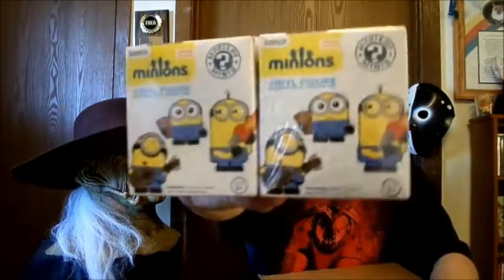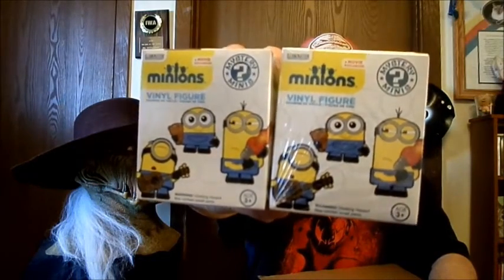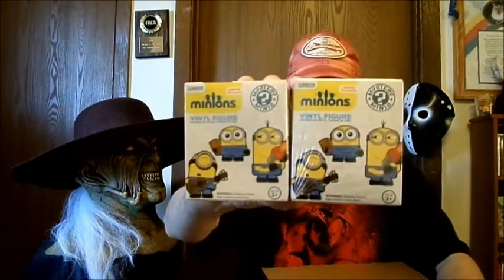She got some more of those Minion mystery minis — she got two of them and once again I can't open these. I told her I want to open these on video and she said no. So I think what I'm going to do after this video — she'll probably open these and I can take a picture of what she received and put it at the end of the video so you guys can see what she got.